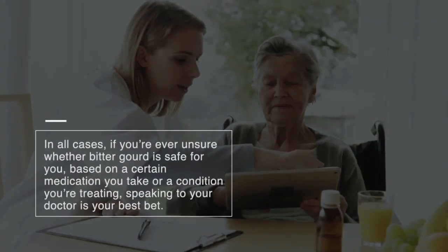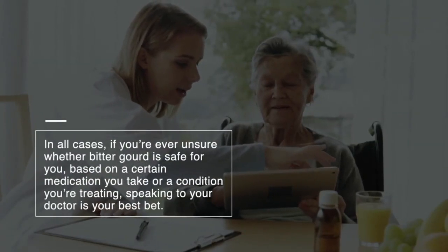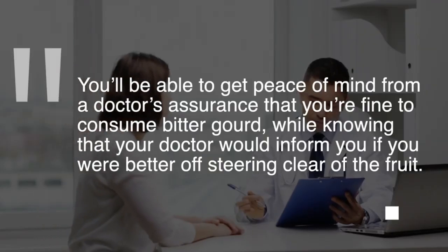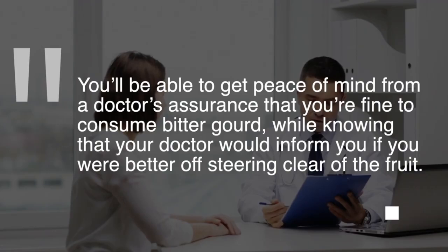In all cases, if you're ever unsure whether bitter gourd is safe for you based on a certain medication you take or a condition you're treating, speaking to your doctor is your best bet. You'll be able to get peace of mind from a doctor's assurance that you're fine to consume bitter gourd, while knowing that your doctor would inform you if you were better off steering clear of the fruit.